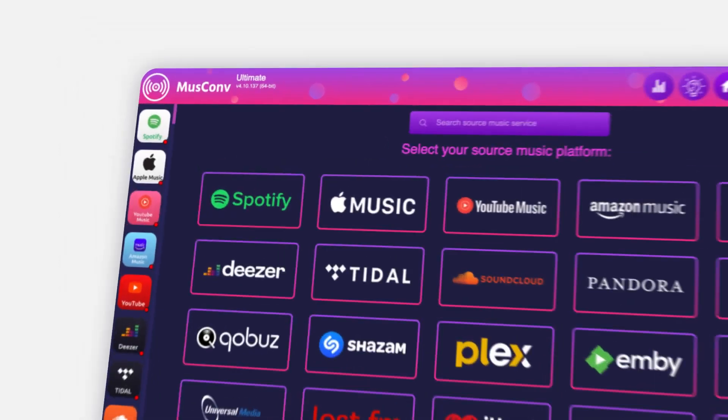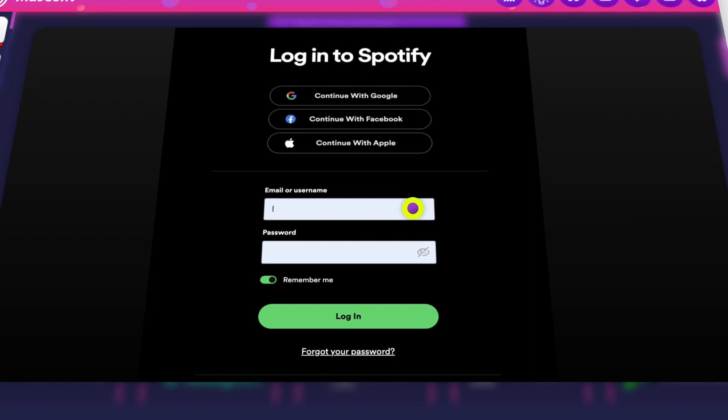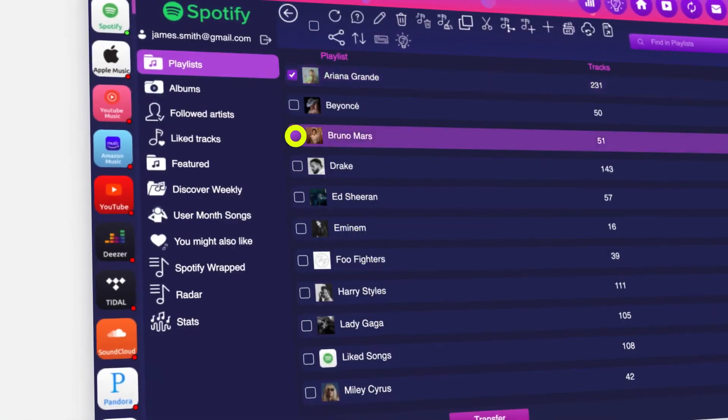Here's how it works. First, click on the music service you wish to transfer from and log into it. Second, select the playlist you wish to transfer.